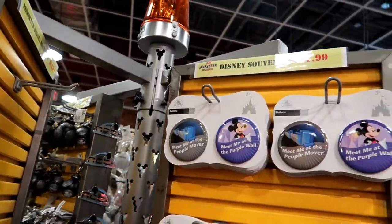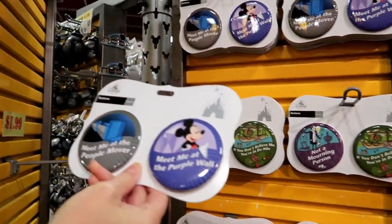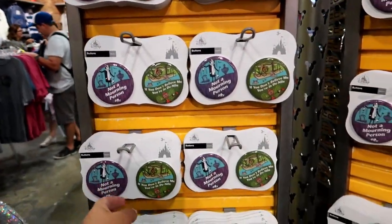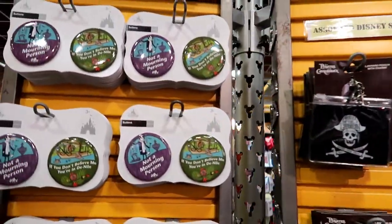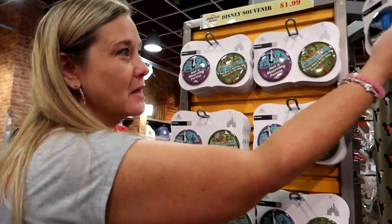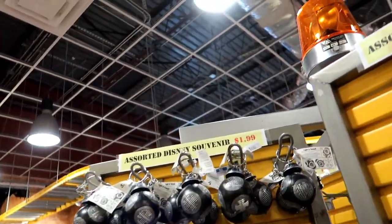They have buttons like 'Meet Me at the People Mover,' 'Meet Me at the Purple Wall,' and 'I'm Not a Morning Person.' I like that one. The pouches are $1.49 — you gonna be our guest? You gonna be my guest tonight? We just can't share drinks. $1.99.